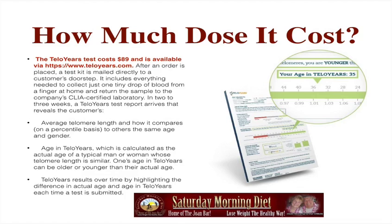Age in telomeres can be older or younger than the actual age. TelloYears results over time highlight the difference in actual age and the age in telomeres each time a test is submitted. As you can see in this photo, your age may be 35 and your telomere age could be only 35, or your telomeres could reflect an age of 50.